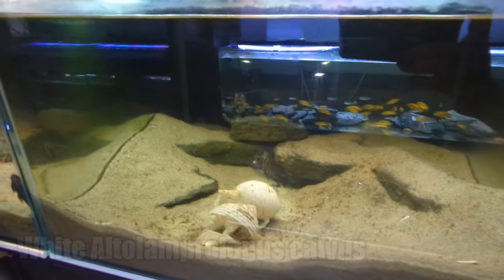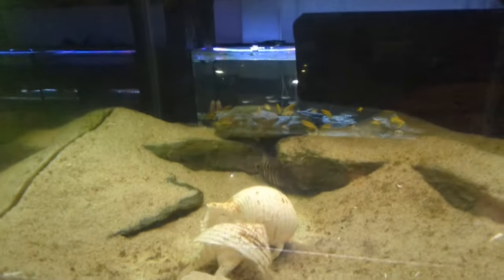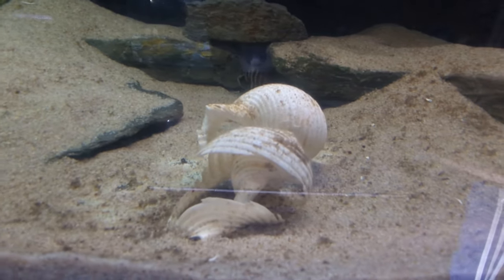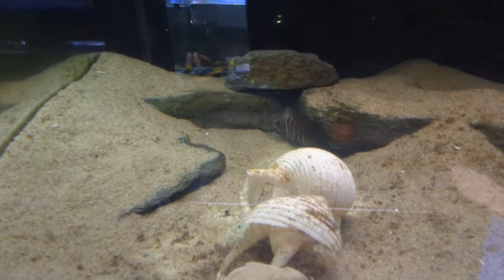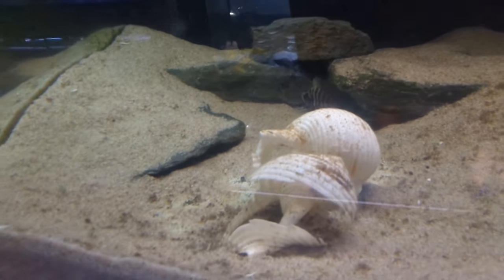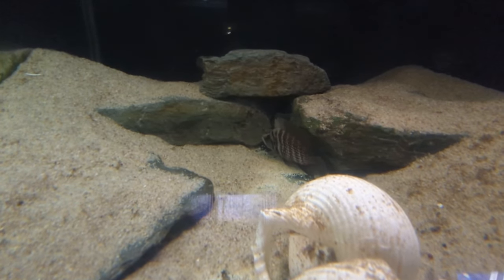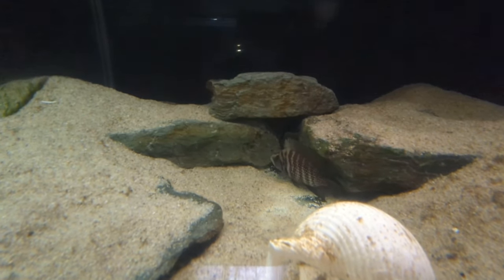This is my White Altolamprologus Calvus breeding pair — so you saw the fry up here, and this is the parents. That's the male there. Every single one of those fry has been bred in these ton shells — T-O-N. I've always spawned all my calvus, both whites and blacks, in these sorts of shells. Every single one of those fry you saw in the first aquarium will have spawned in these two shells right here. The female is at the back of the tank underneath that cave.